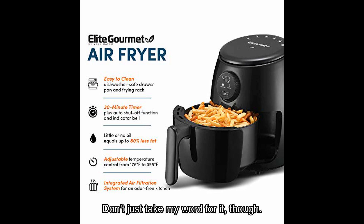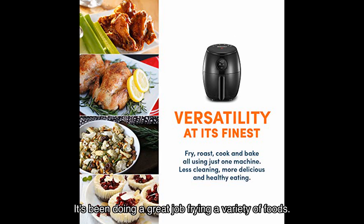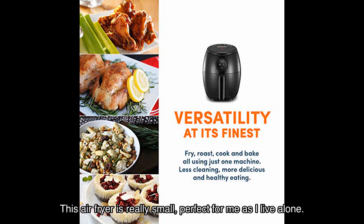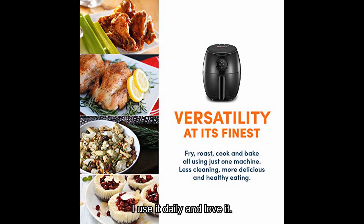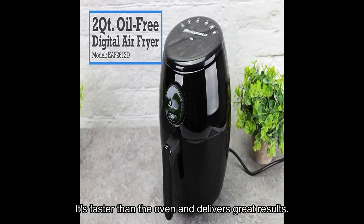Don't just take my word for it, though — let's hear from some satisfied users. Ducky Conniff says this air fryer fits perfectly on our counter in our motorhome, and it's been doing a great job frying a variety of foods. Nikia the Unicorn adds that this air fryer is really small, perfect for living alone, and uses it daily and loves it. Luca Dare shares that this is his first air fryer, and he's amazed at how well it cooks food — it's faster than the oven and delivers great results.